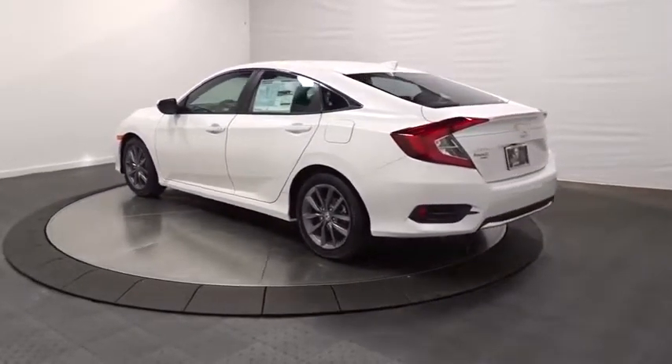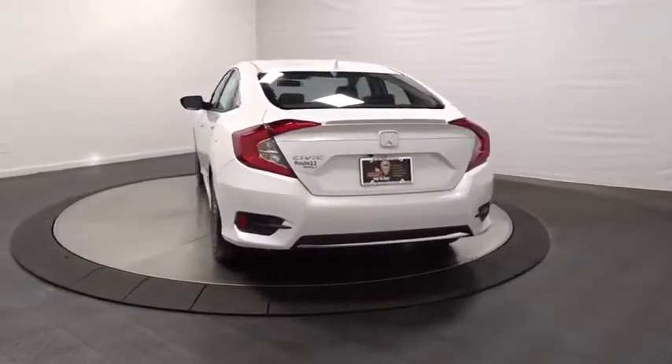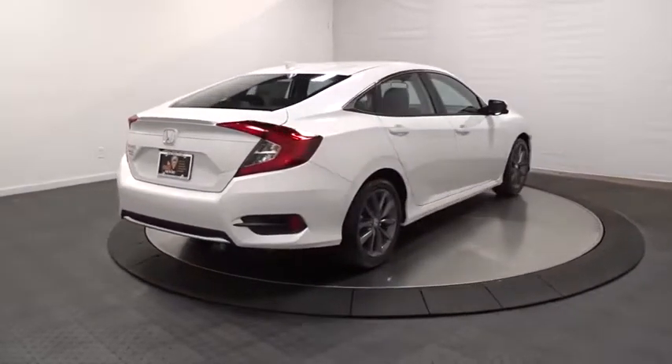Backup camera, keyless entry, leather wrapped steering wheel, Bluetooth, front wheel drive, fog light, trip computer, day and night rear view mirror, brake assist, tachometer, outside temperature gauge.